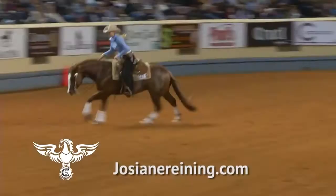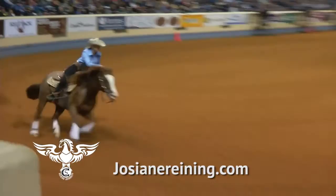Saddle is one of the most important tools for us riders. It's the transition between you and the horse, and it has to fit just right. It's always been a challenge for me to find the right fit, and Continental is just doing that for me.